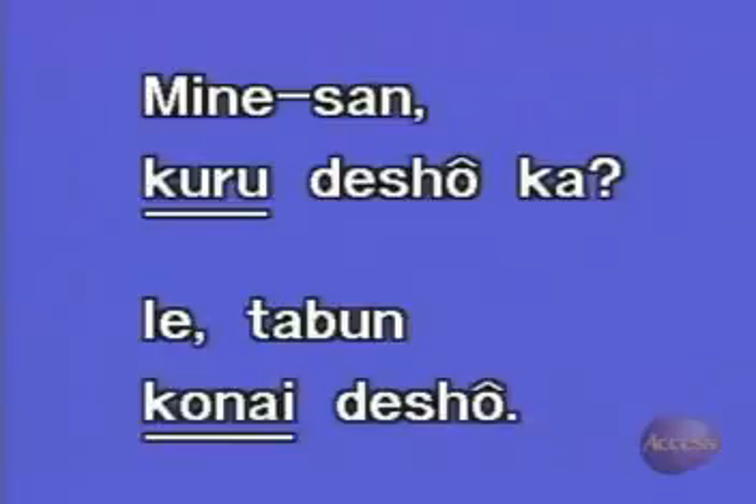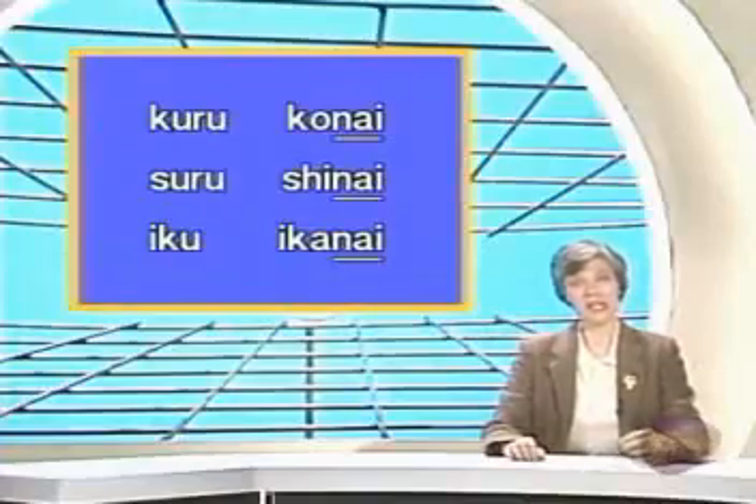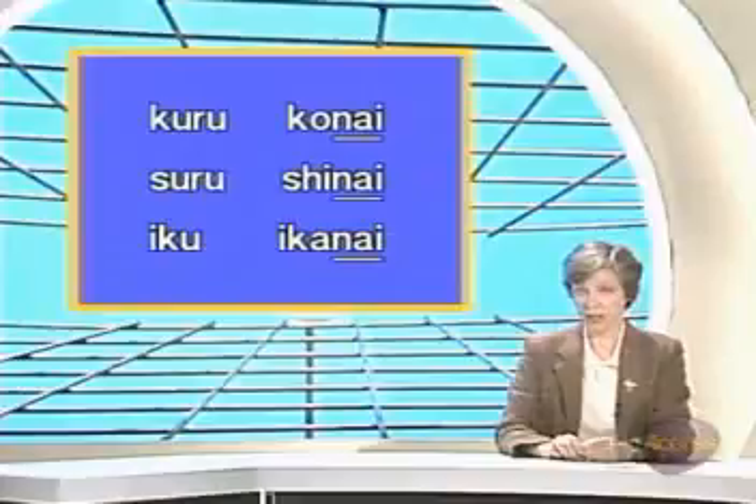In his reply, we find the plain negative form of くる used with でしょう, don't we? In other words, the plain counterpart of きません is こない. The plain negative form of verbs is needed to talk about negative probability. We've made a list of some negative verbs here and you can see that they all end in ない.